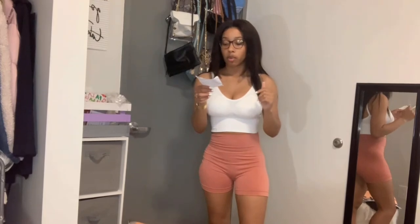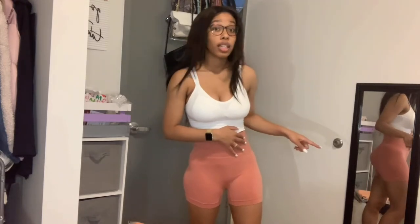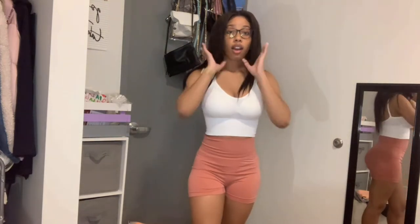Next I have the Light Support Double Strap Sports Bra and the Wide Waistband Solid Biker Shorts, and I ordered both in a small. These weren't a set — I just put it together. First things first, the material of the shorts is very soft but it's also very see-through. I don't know what type of underwear I would wear with this, but the shorts are very cute, very soft, very stretchy — I could bust out a squat and I'm good.